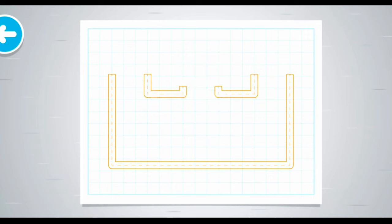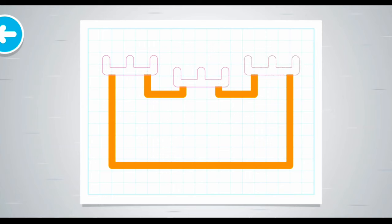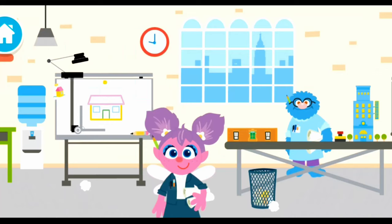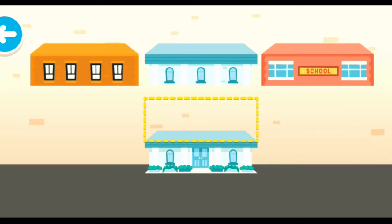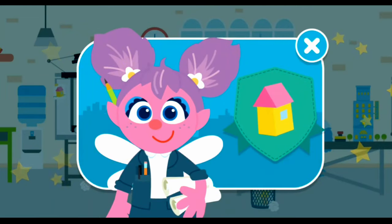You know how to draw the blueprint. It's coming together. Nice blueprint of a castle! Anybody home? Architects build models of buildings to see how they'll look. This building looks great. You did it! Now you're a junior architect!